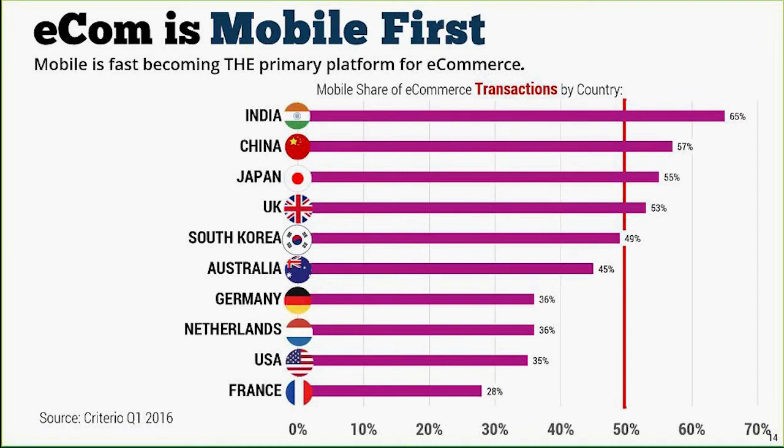Criteria data from Q1 2016 shows the mobile share of e-commerce transactions by country — and I'm talking transactions, not just traffic. We've passed the tipping point in many of the really big e-commerce markets. China is now a bigger e-commerce market than the States, and in Japan you'd expect that. But even in the UK we're seeing a lot more e-commerce transactions go through mobile than desktop. I predict the USA is at tipping point right now.